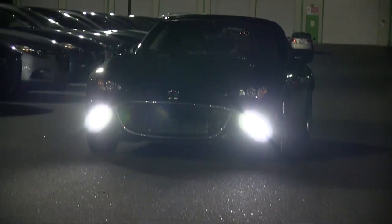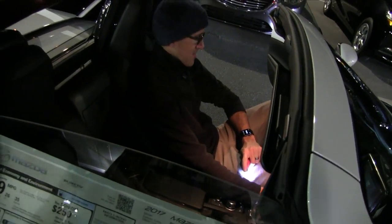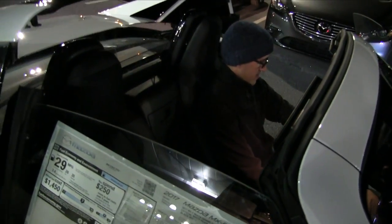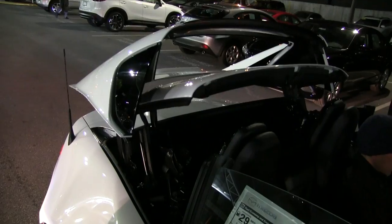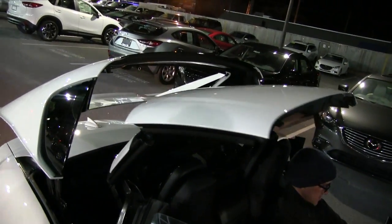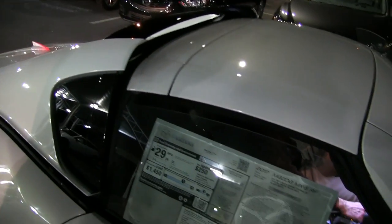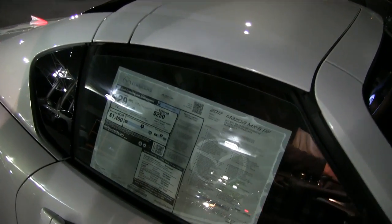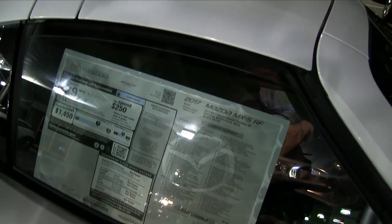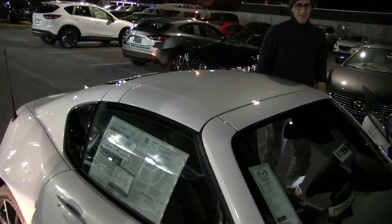One thing I wanted to check out tonight with my buddy Chris is how quick the top actually goes up and down. Chris is doing that right now, and as you can see that convertible hard top just rolls in nice and smooth. He clocked it on his smartwatch at around 15 seconds, which is pretty quick — especially if you're getting ready to deal with a rainstorm.